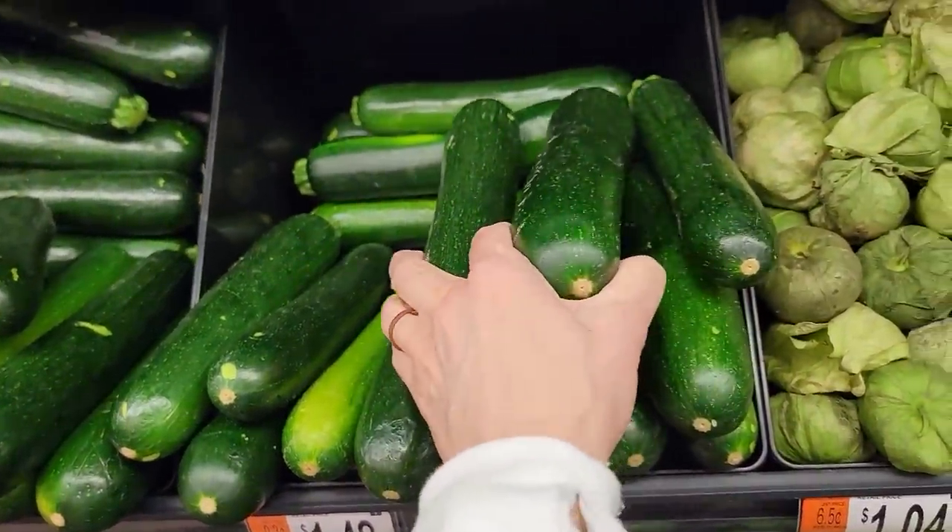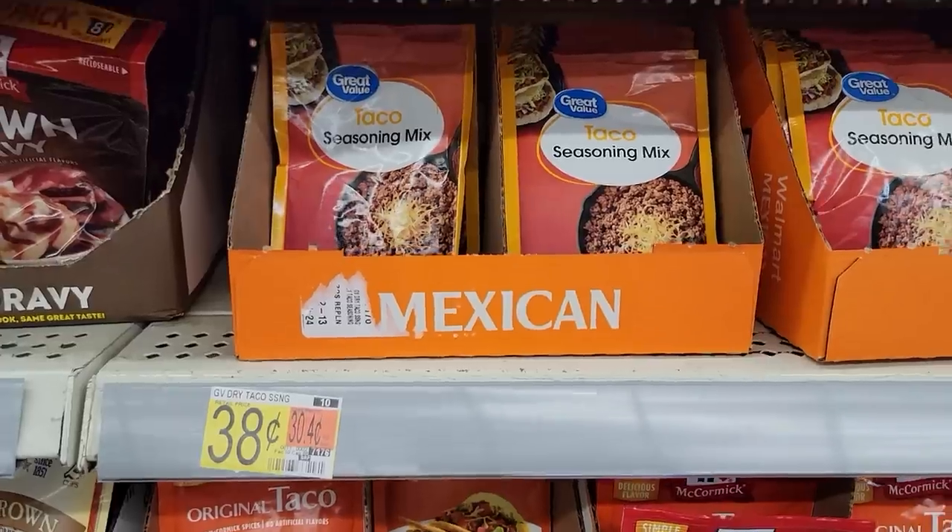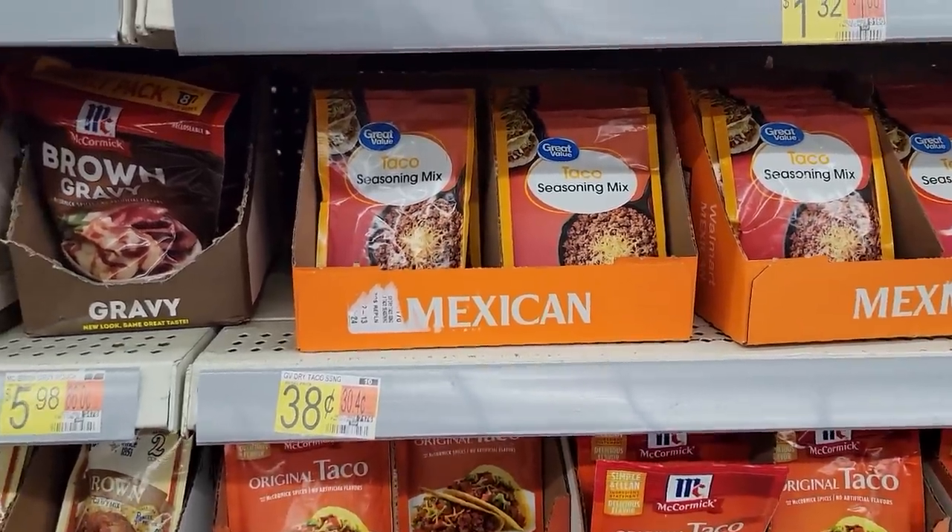The zucchini came out to $2.13, but either you'll be planting some for the summer or somebody you know will have an abundance. I'm using the rest of my onions and peppers at $1.28, a packet of taco seasoning for $0.38, and a little cheese at $0.63. Total cost for this one is $5.39.